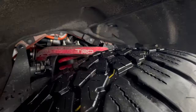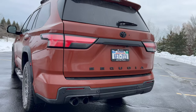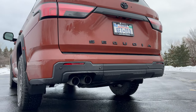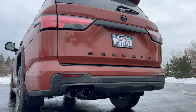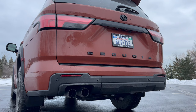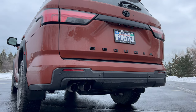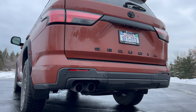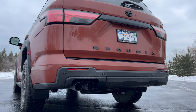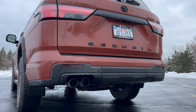You can see those TRD upper control arms right here. A huge focus for this and the Tundra was towing. This Sequoia TRD Pro maxes out at 9,020 pounds of towing capacity, thanks to nearly 600 pound-feet of torque. The new TNGA-F ladder chassis is hundreds of pounds lighter than the last generation, so less weight means more towing capacity.